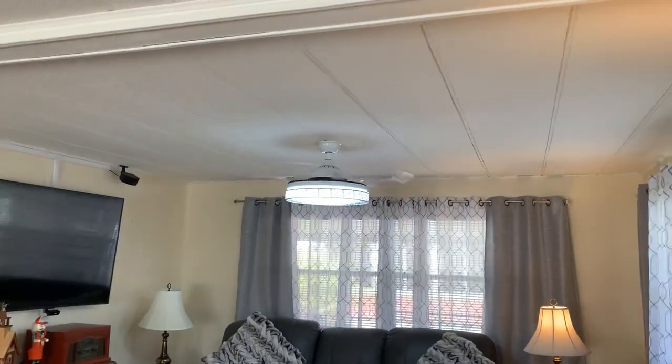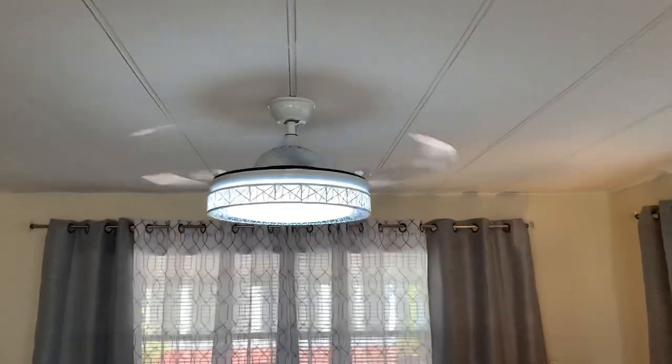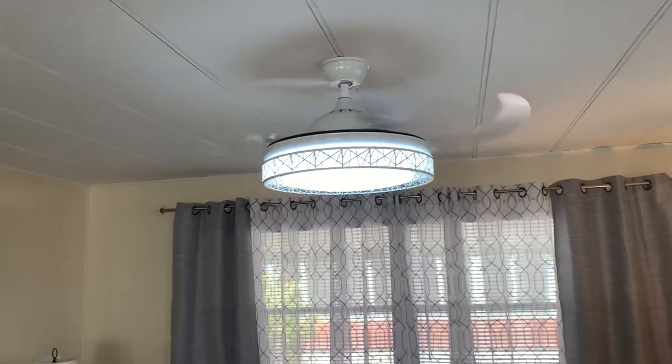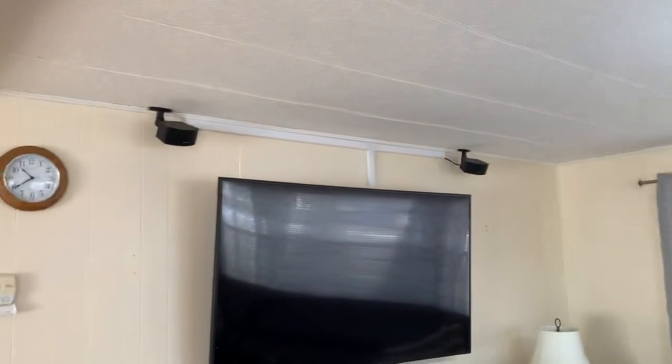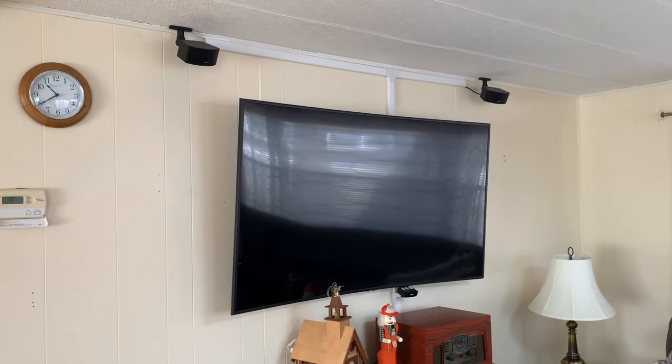That ceiling fan is awesome. It's going right now, but when it stops, the blades retract and actually go in, and it's just a lamp. It's awesome. Full price offer gets a nice big huge TV and a Bose sound system.